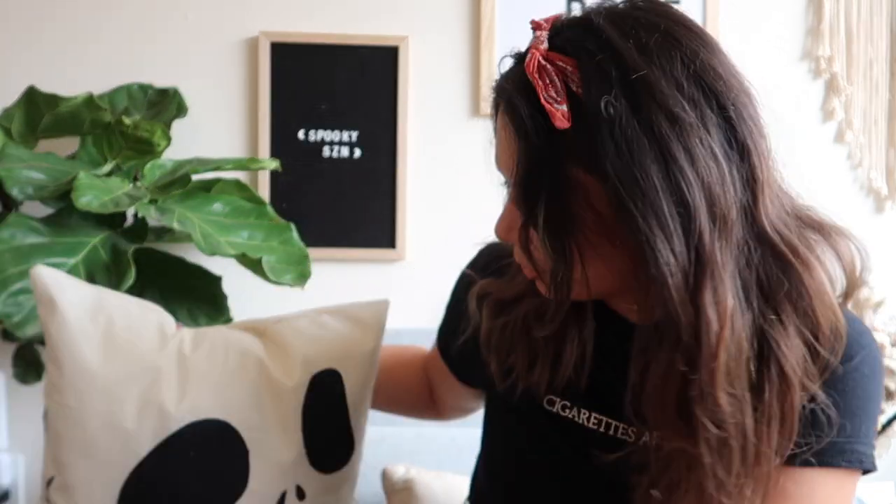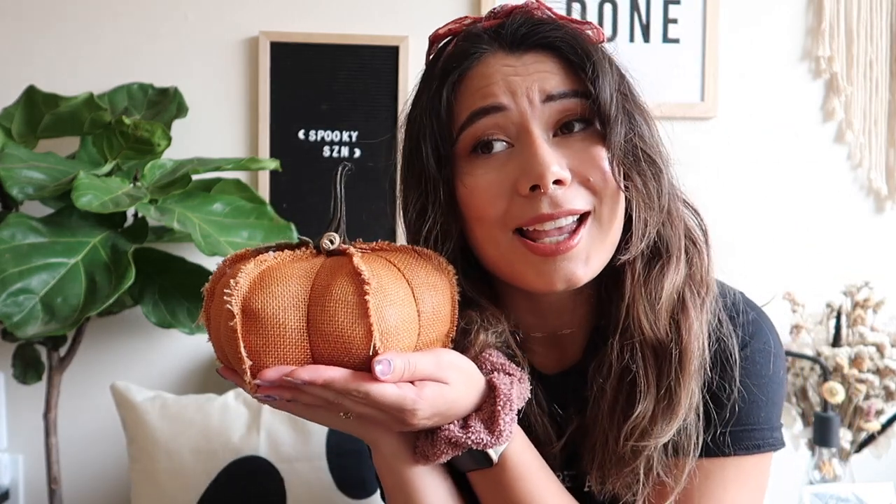First off — fall pillows. I actually have not had any fall pillows up until now, and this year I was just like, you know what, I need more than just little baby pumpkins lying around the house. So shopping happened and I bought a bunch of fall decor, which you will see later this month in my decorate-my-apartment video.